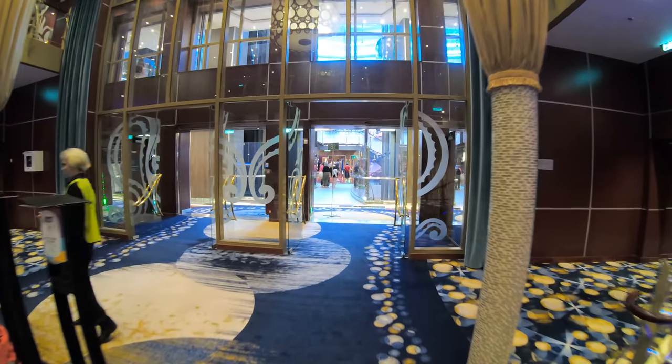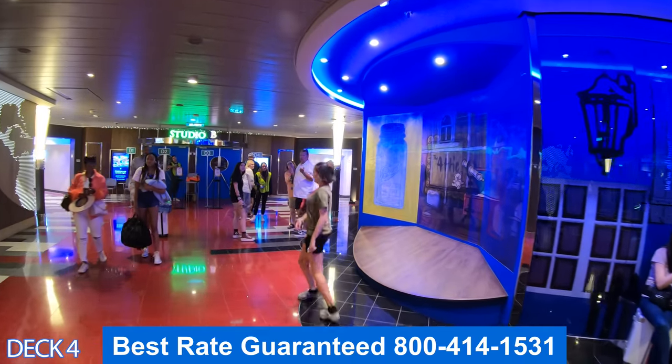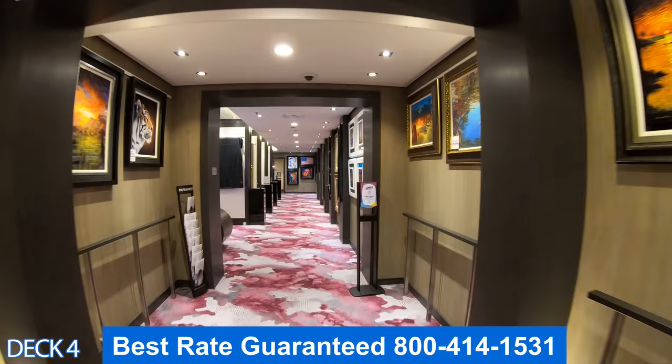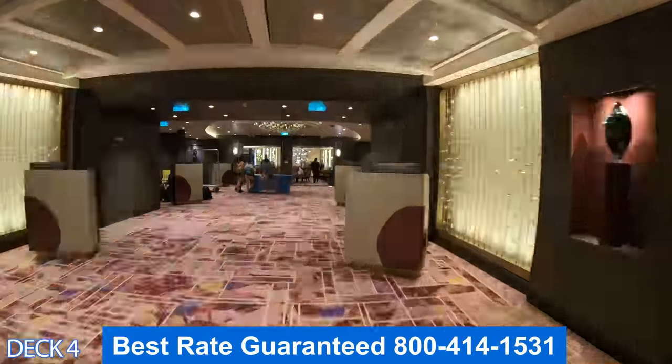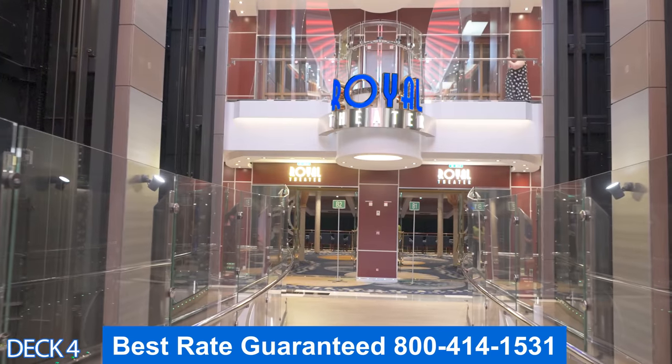Let's head on down to Deck 4. I'm going to give you a preview. Right here is the Attic. Straight ahead is Studio B. If we go through here, this is the art gallery. On the other side of the art gallery is the casino. And if we go all the way through the casino, we're going to come right to the main dining room that we just took a look at.